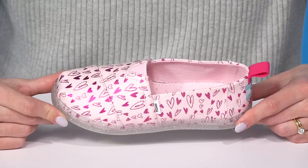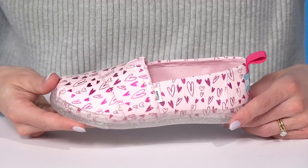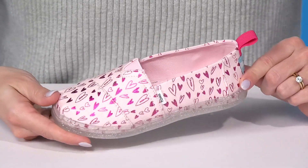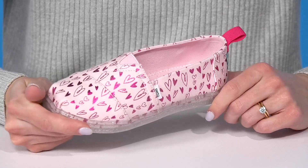Your little one will definitely love to slip their feet right into these adorable shoes from Tom's. These give me chic kiddo vibes — they can definitely wear these with a cute Valentine's Day outfit.